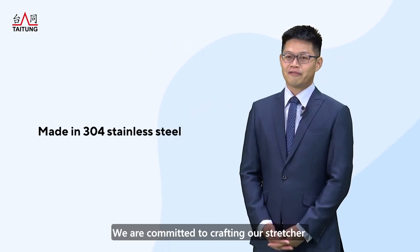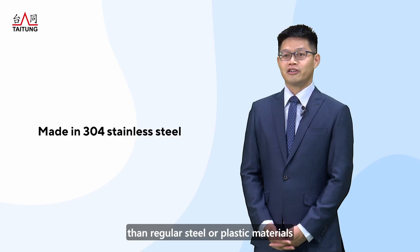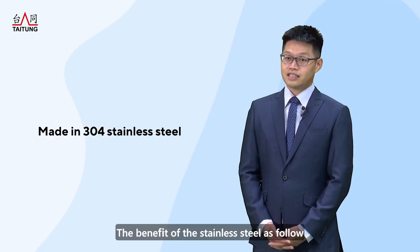We are committed to crafting our structures using 304 stainless steel because it offers more benefits than regular steel or plastic materials, even though it is more difficult and costly to machine. The benefits of stainless steel are as follows.